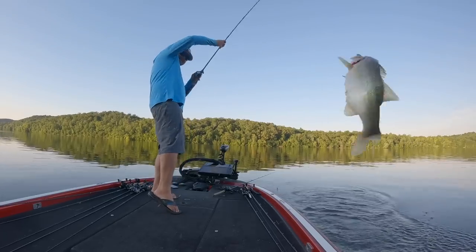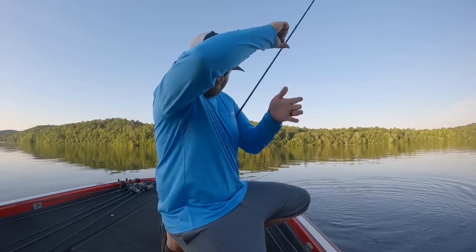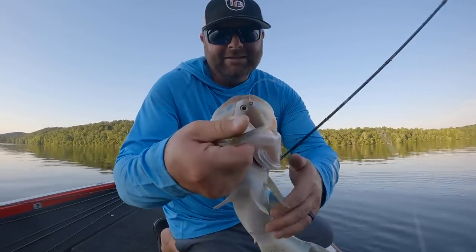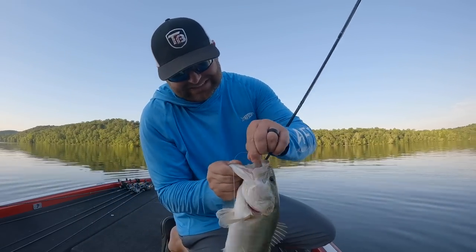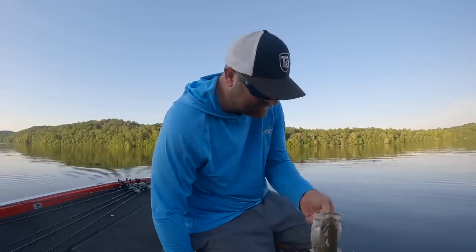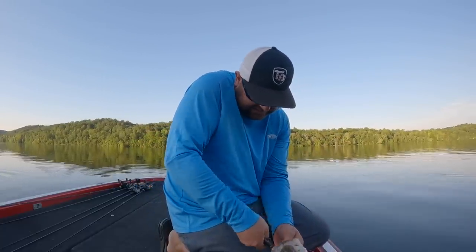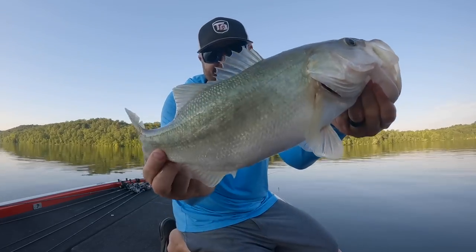Another nice one. Breakfast burrito — choked it. They've been cracking it and I'm swinging and missing — that time I cracked it, swung and missed, let it sit there, and popped it again.